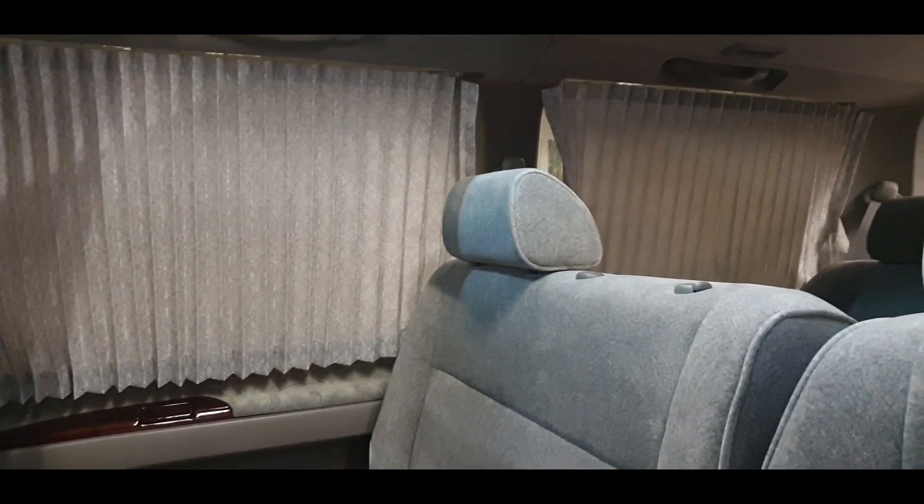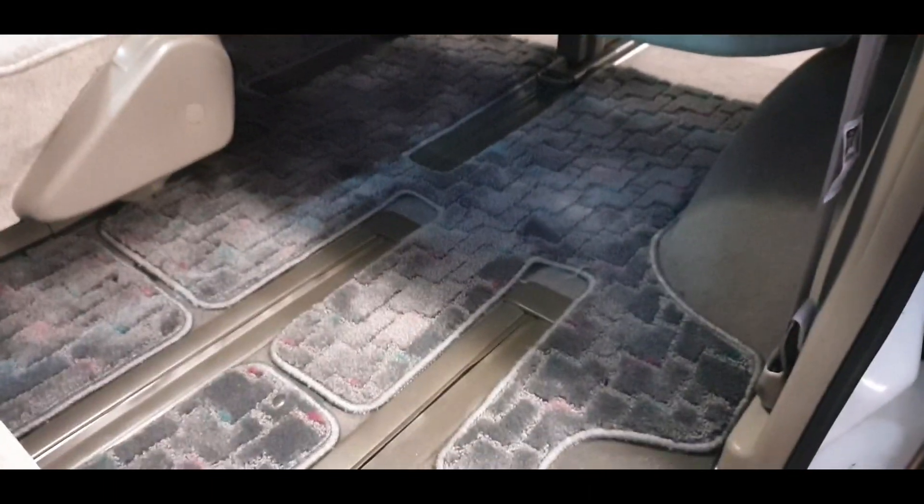We have a twin sunroof and all electric curtains. Let me move this forward.